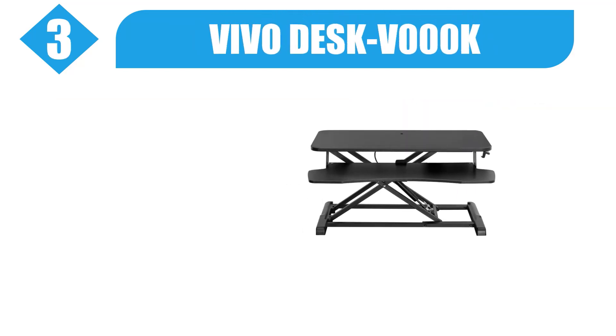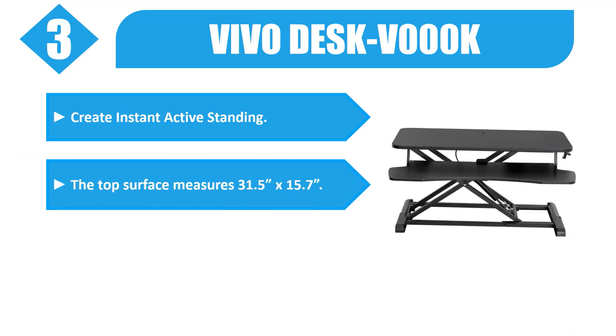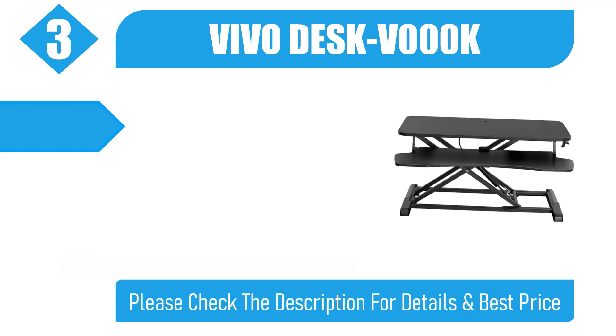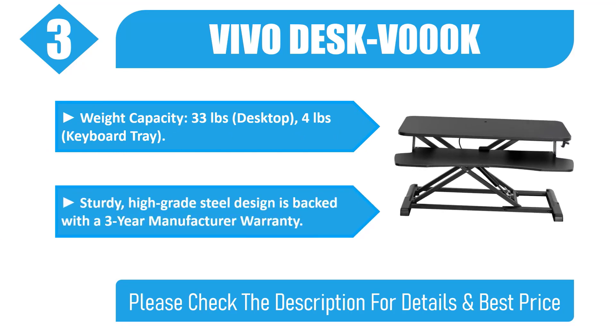Number 3: VivoDesk VOOK. Create instant active standing. The top surface measures 31.5 by 15.7 inches. Lift design elevates straight upwards. Weight capacity: 33 pounds. Desktop: 4 pounds. Includes a keyboard tray. Sturdy, high-grade steel design is backed with a 3-year manufacturer warranty. Please check the description for details and best price.